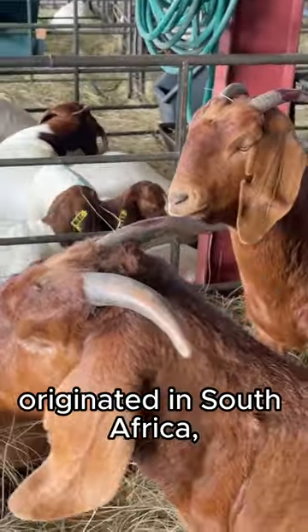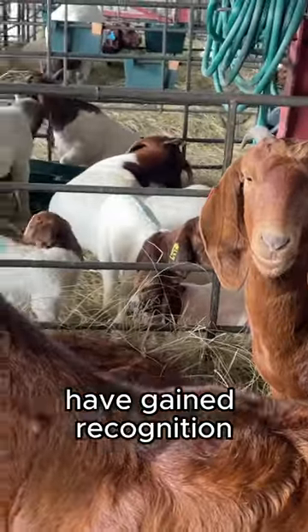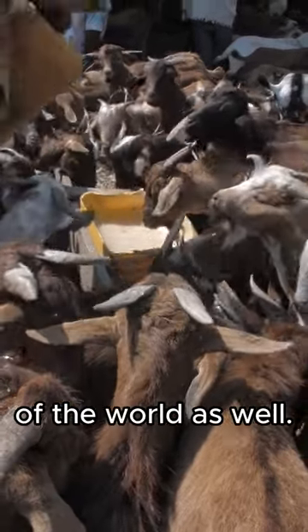While the breed originated in South Africa, Kalahari Red goats have gained recognition and popularity in other parts of the world as well.